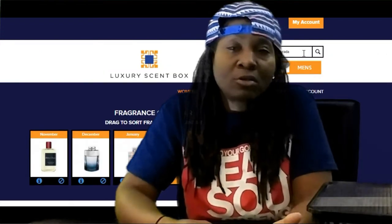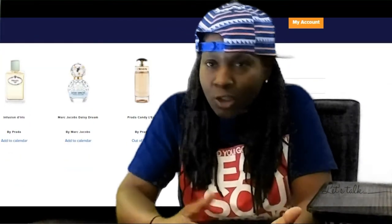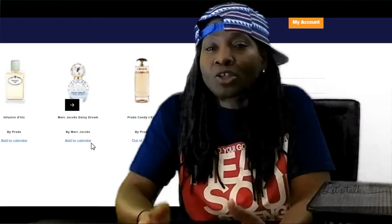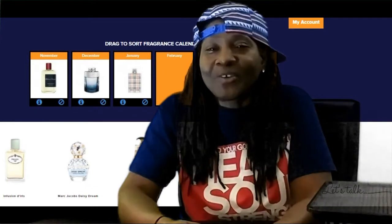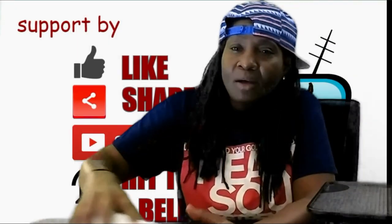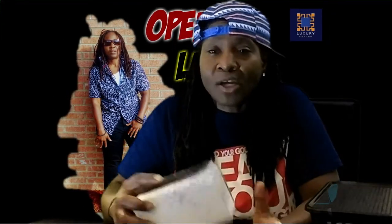There's also another popular one called Scentbird. Scentbird is a dollar or two cheaper than Luxury Scent Box, and I believe that's because you get a little more with Luxury Scent Box — you get nine milliliters, where Scentbird gives you seven or eight, I believe it's eight. So that's my take on Luxury Scent Box. Like and subscribe, hit that bell so you'll know the next time I upload a video. The name of my channel is called Open Lanes.